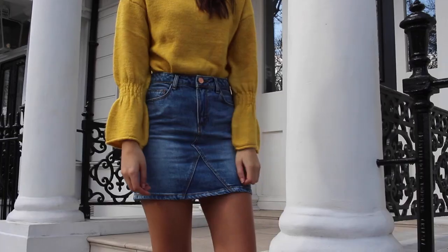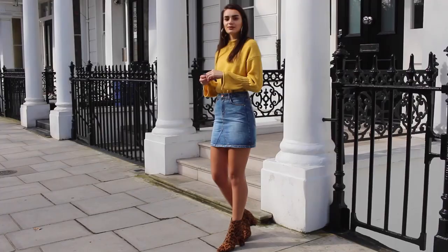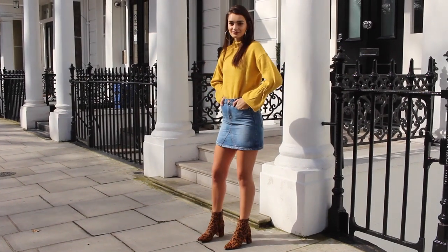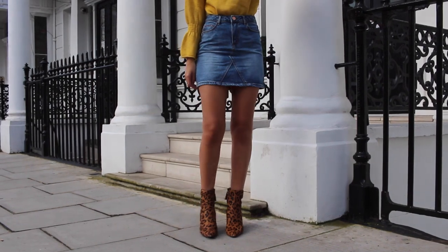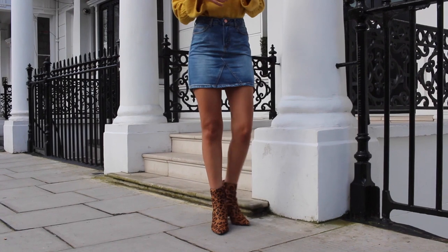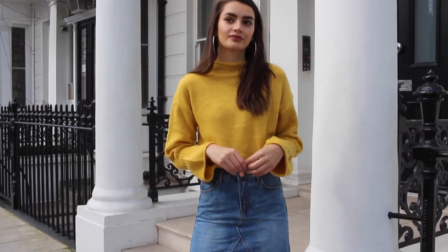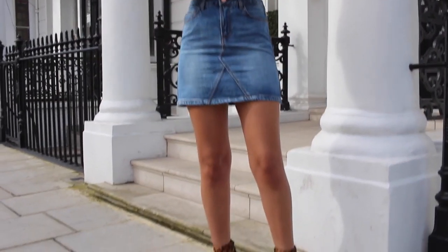I decided to style the yellow jumper with a denim skirt. I quite like yellow and denim — I think they look quite nice together. Yellow actually works really well with a variety of different colours. I paired it with a denim mini skirt. It's a nice transitional piece because you're wearing a jumper, and if it's a little bit warm, adding a denim skirt kind of contrasts that. I think they work really well together and I'm pretty sure I will be repeating this outfit a few times.